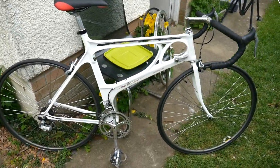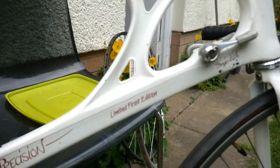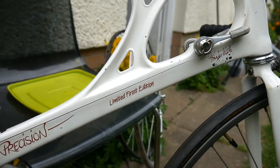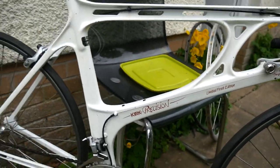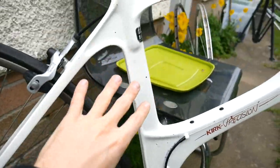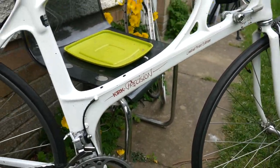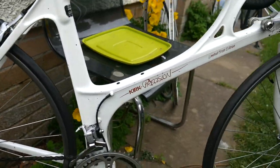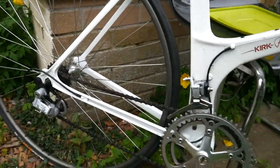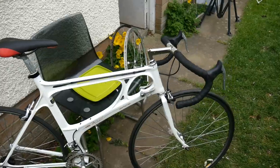A Kirk Precision — this is from the first generation, I think there were 200 made. They were really prone to cracking down here — this is cast magnesium, so it's pretty heavy, but it's lighter than you'd expect, to be honest. That's a funky bike. They also made mountain bikes.